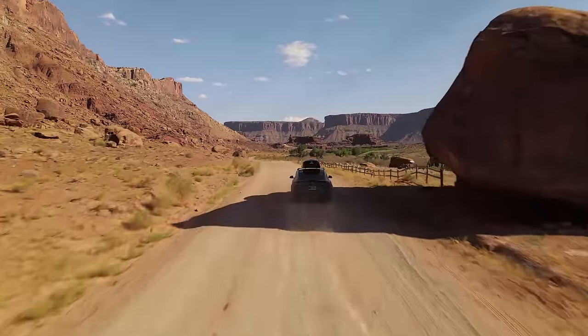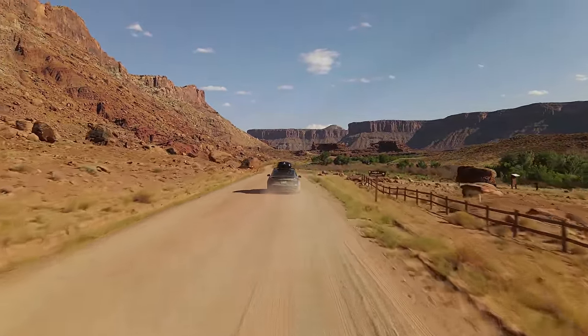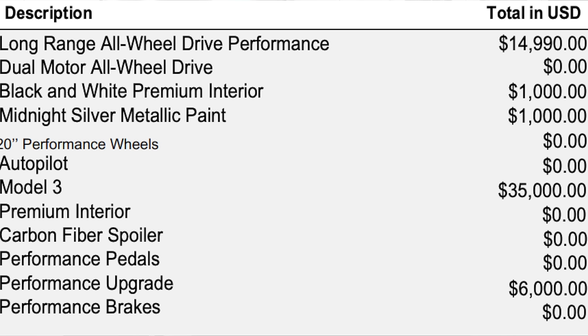Today's video is about our 2019 Tesla Model 3 Performance. This is the third Tesla I have owned — I had a Model S P100D, then a Model 3 long-range rear-wheel drive, which I traded in on this car. It is midnight silver with white seats, which I think a lot of people are interested to see how those have held up. I purchased this car on the last day of September 2019.